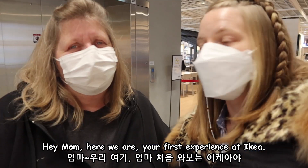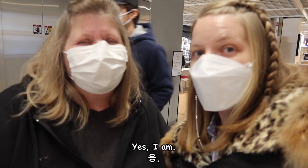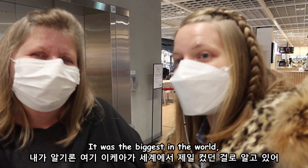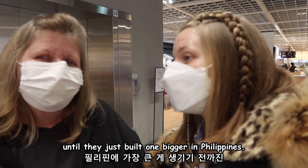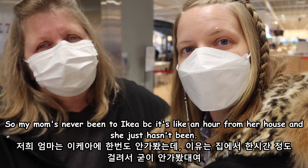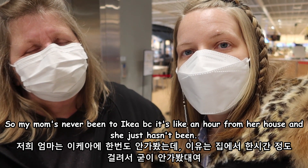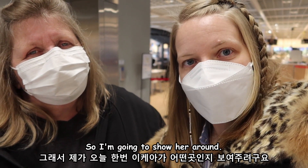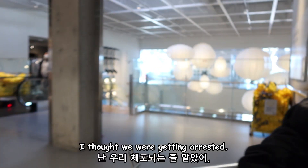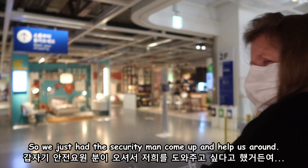Hey mom, here we are — your first experience at IKEA! Are you excited? Yes! This is a really big store; it was the biggest in the world until they just opened one bigger in the Philippines. My mom's never been to IKEA because it's like an hour from our house and she just hasn't been. I'm gonna show her around, let's go. We just had a security man come up and help us around — he wanted to practice some English with us.